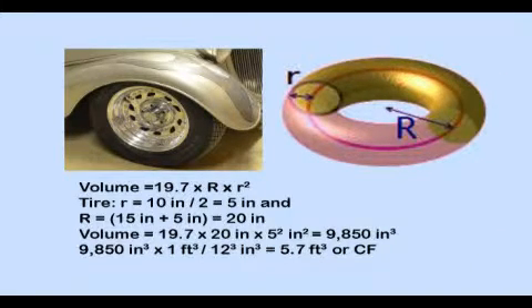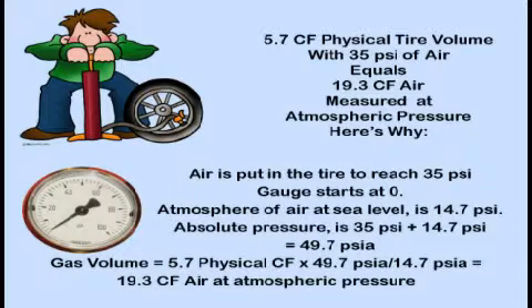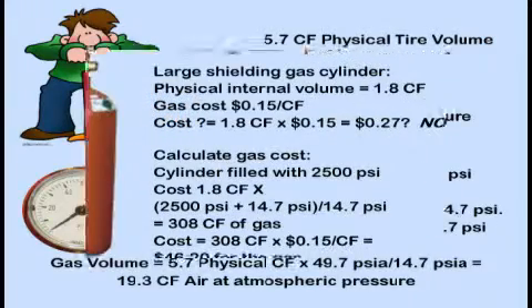To fully understand the implication of pressure increase on gas volume, consider the amount of air in a tire. Using the equation for determining internal volume, a typical tire has 5.7 cubic feet of physical internal volume — but that's only the volume when deflated. Assuming the tire is filled with 35 psi, we define absolute pressure as the gauge reading of 35 psi plus 14.7 psi atmospheric pressure at sea level, equaling 49.7 psi absolute. Dividing 49.7 by 14.7 gives 3.4, and multiplying by the physical volume of 5.7 cubic feet gives 19.3 cubic feet of air at atmospheric pressure.